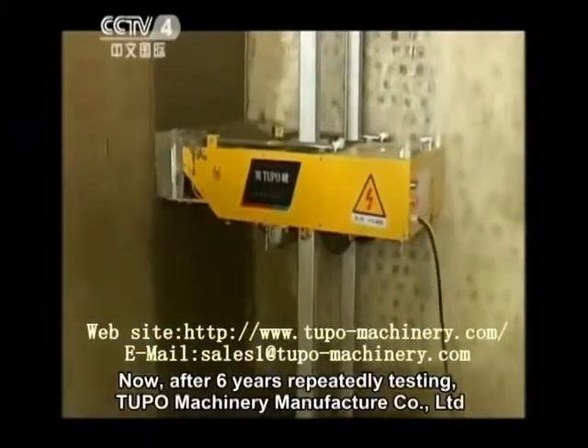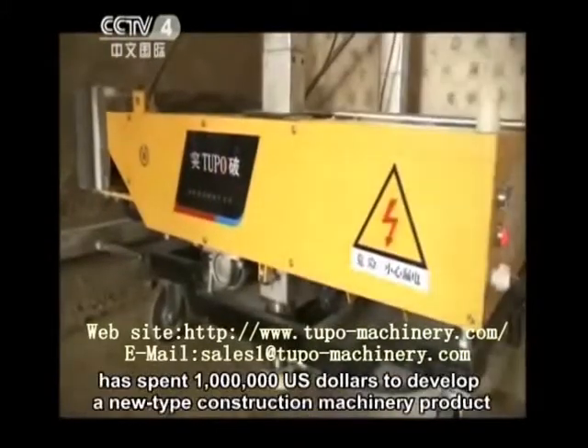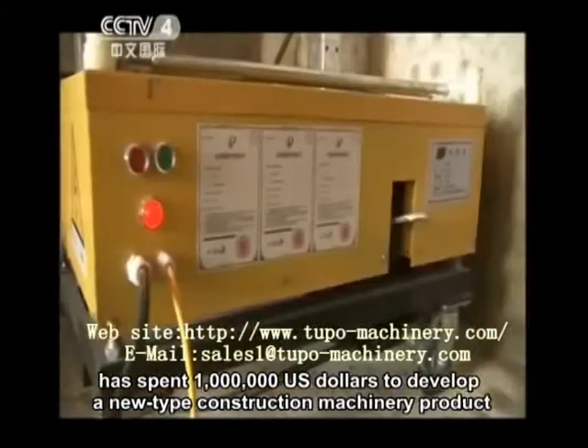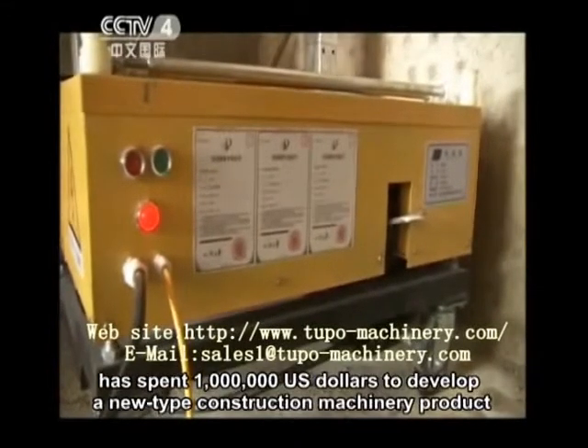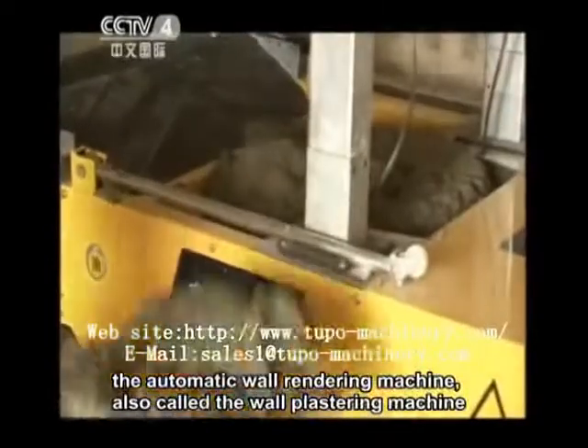Now, after six years of repeatedly testing, Tupo Machinery Manufacturer Company Limited has spent one million U.S. dollars to develop a new type construction machinery product: the automatic wall rendering machine, also called the wall plastering machine.